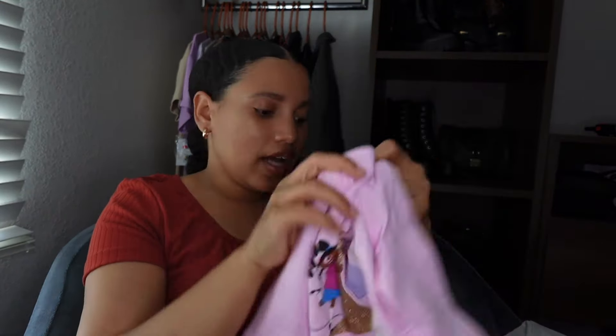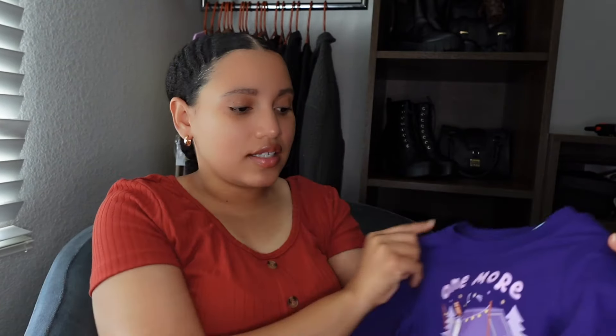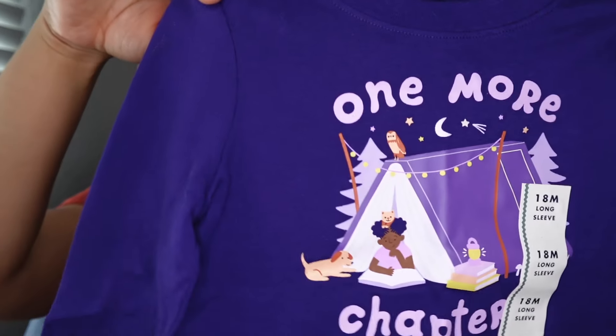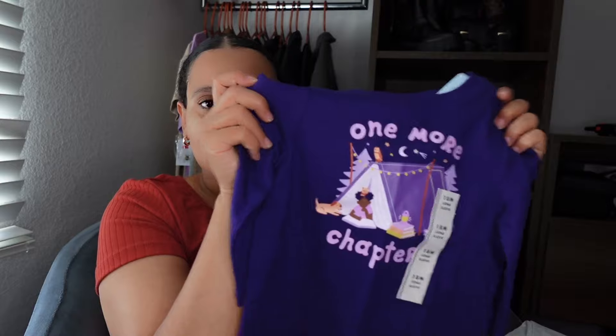We got her this top and it was my favorite top of all. It says 'One More Chapter' and there's a little Black girl reading a book in a tent. If you all know anything about me, I love camping and the outdoors, and this shirt just reminded me of that. It's purple, and I love the color purple, and it had the little Black girl reading the book on it. I just love that — this shirt was too precious, I couldn't pass it up.